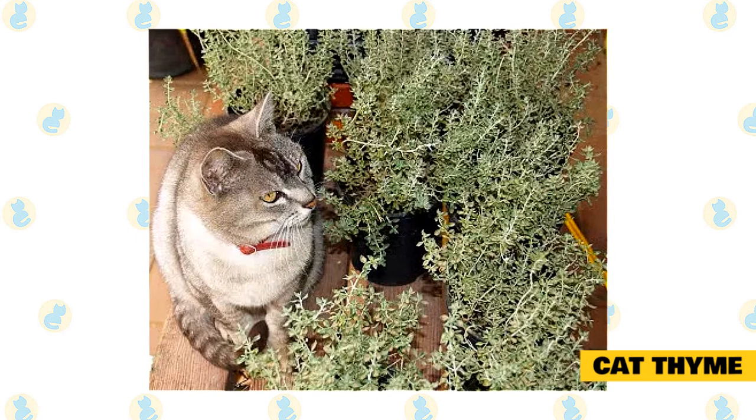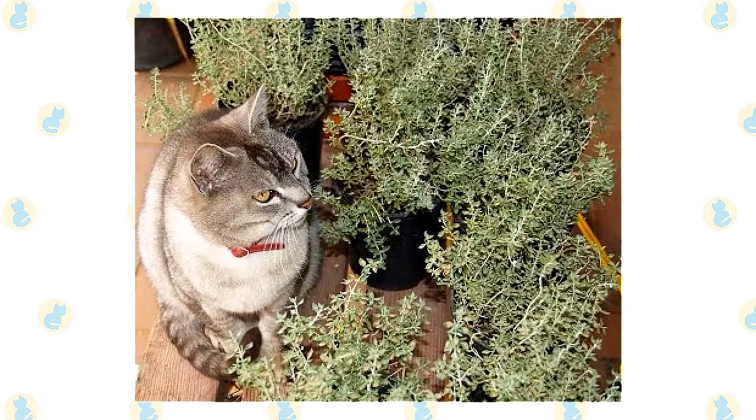If your cat has issues with catnip, there is a strong possibility they won't react well to cat thyme either.